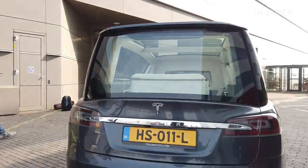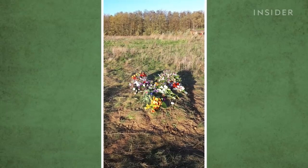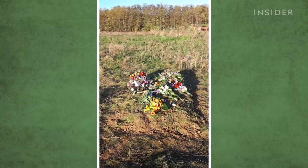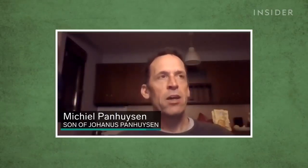That was an exciting prospect for Johannes Penhuysen. The 82-year-old doctor became one of the first people buried in a Loop Coffin last year. This is his final resting place, in a special area designated by the Dutch government for natural burials. His family found it a beautiful thing — it was a special coffin and they really liked it.